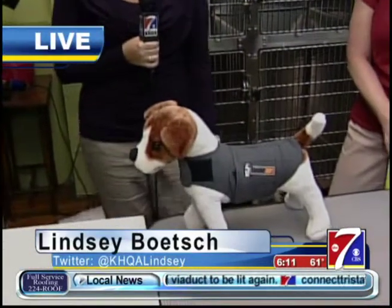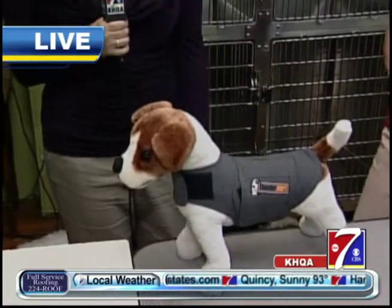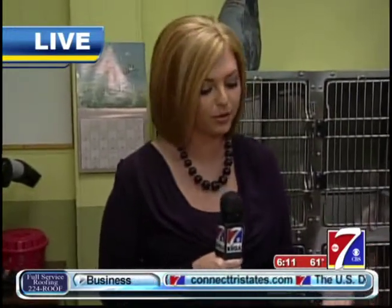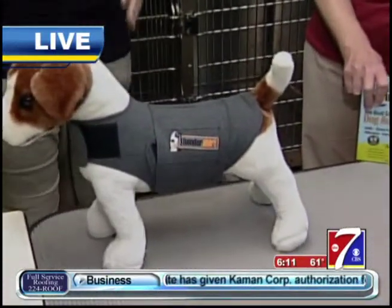Lindsay Boach is live this morning at Groomingdale's in Hannibal. We have a special friend with us this morning — a very well-behaved dog that just stands there like a little show dog. We're talking about these thunder shirts. Fourth of July is coming up and fireworks scare a lot of dogs — loud noises, thunder, appropriately named. The thunder shirt can also help with things that scare dogs, and it actually helps calm the dog down.